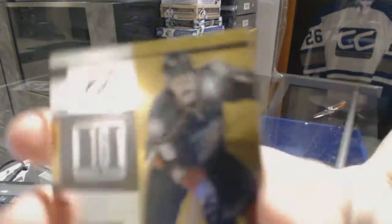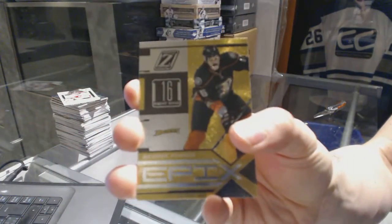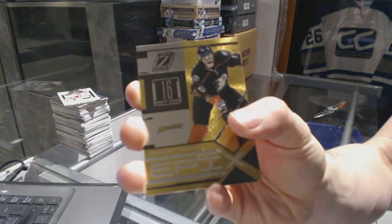We've got an Epics insert for the Anaheim Ducks' George Parros.